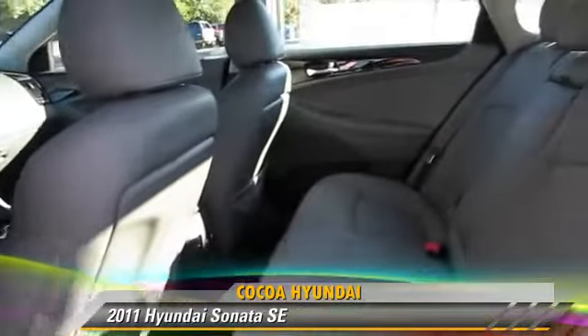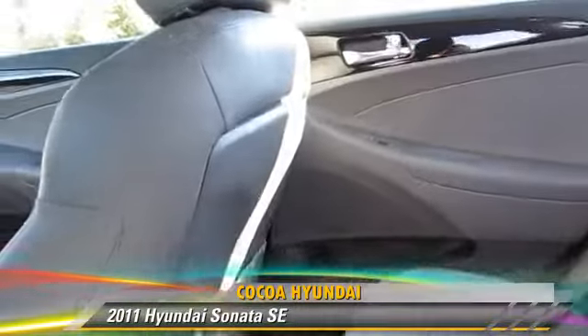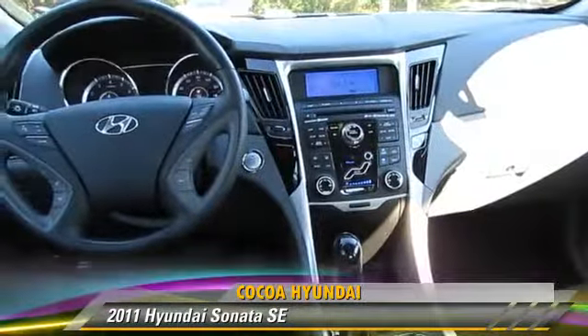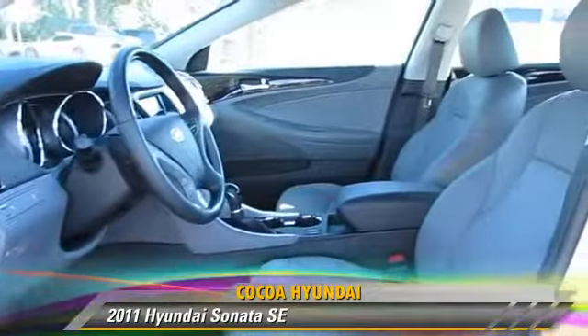Safety features include side airbags, traction control, and ABS. Comfort and convenience features include power windows, leather seats, and satellite radio. Give us a call to schedule your test drive today.